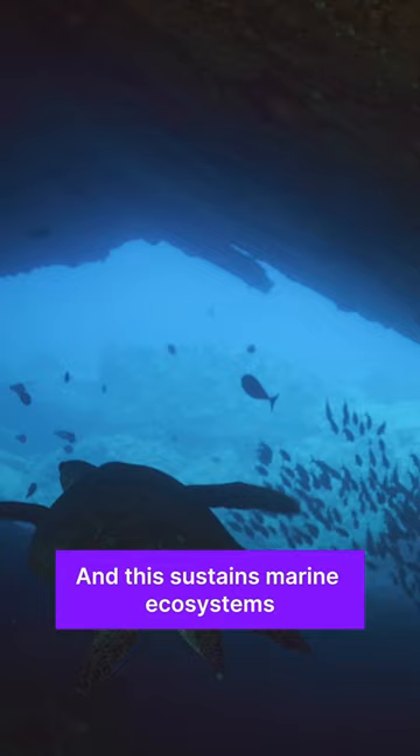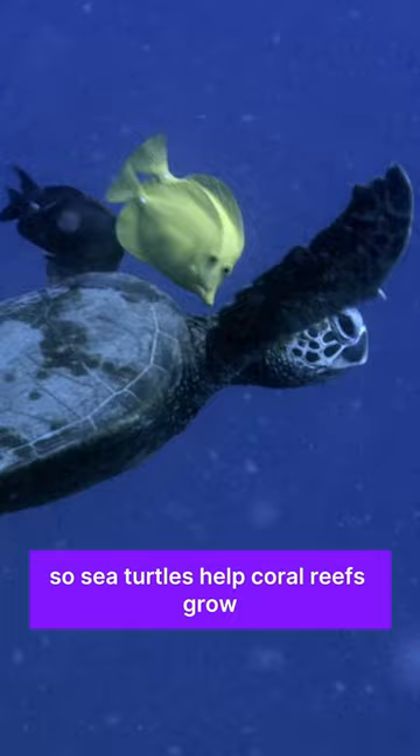4. Supporting Coral Growth: Sea turtles help coral reefs grow by spreading larvae through their digestion process.